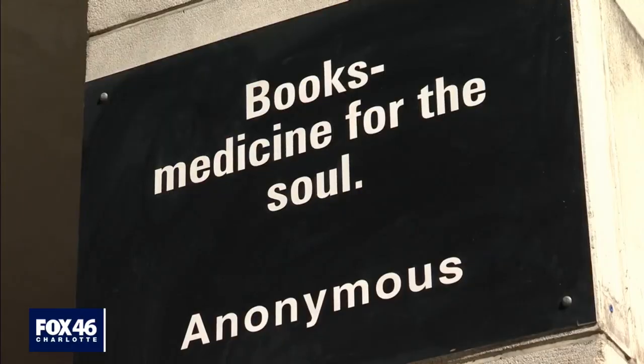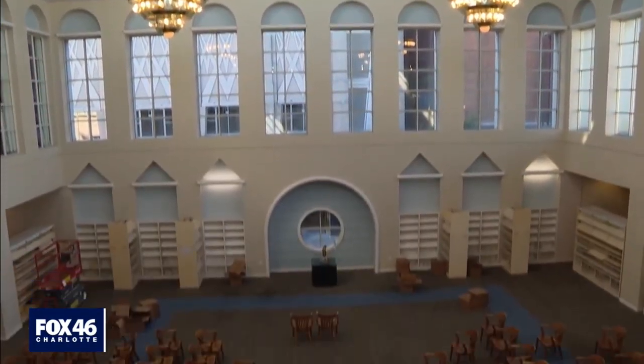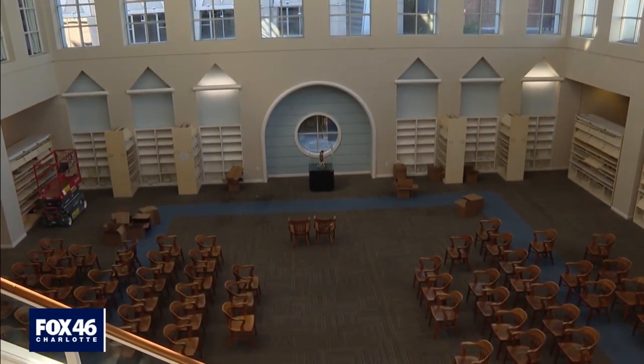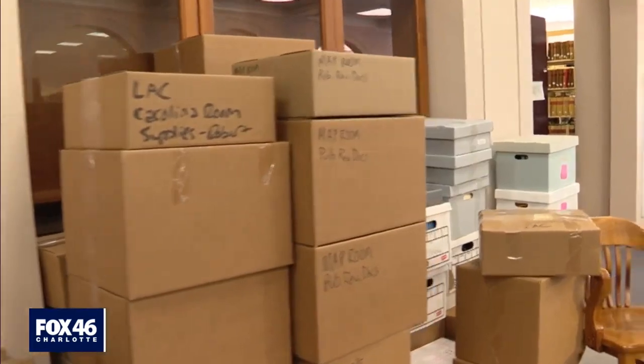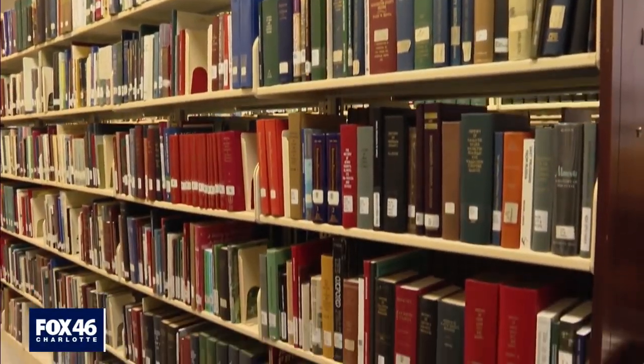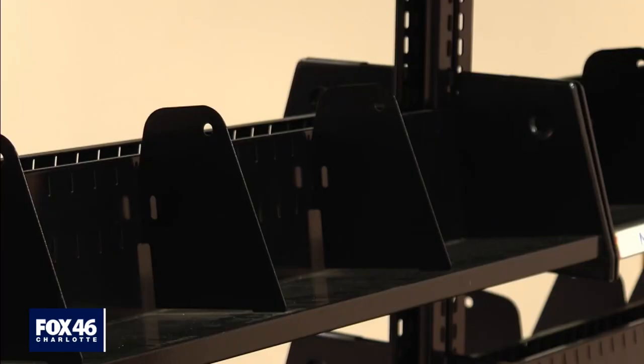The boxes are still being filled up. The quotes outside the library will be auctioned off. There were around 145,000 items in the Uptown Library. Some have been taken to storage. The rest will still be available, just not here for a while. All of the other items have been distributed throughout the system, so you may see fuller shelves when you visit Matthews or North County, because they've had to find a home for all of these different items from Main Library.